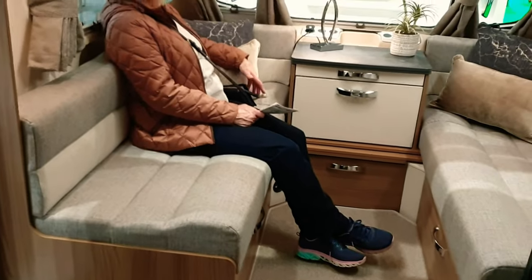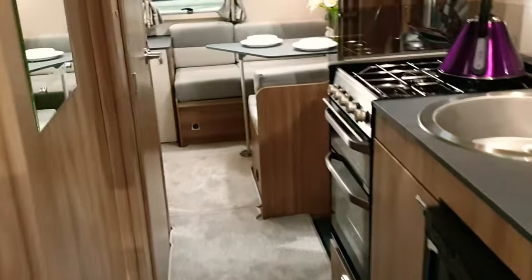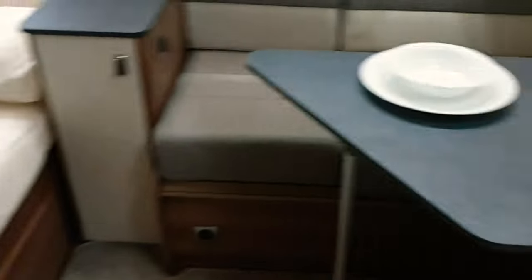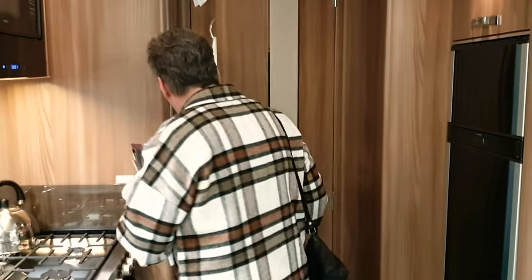This is the Finesse 590 six-berth Special Edition. This one really wouldn't be for us — there'd be no need for a caravan like this; it's seven-foot-wide with two bunk beds, a make-up double, and a double in the front, so six berths altogether. They've used the space really well. Moving on, this is the Bascar 835 — eight-foot-wide and it is lovely.